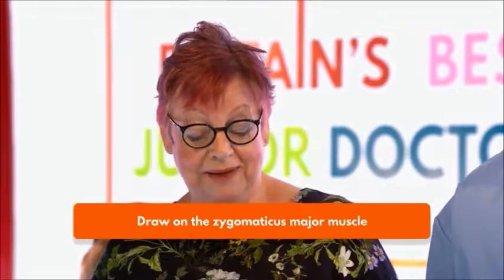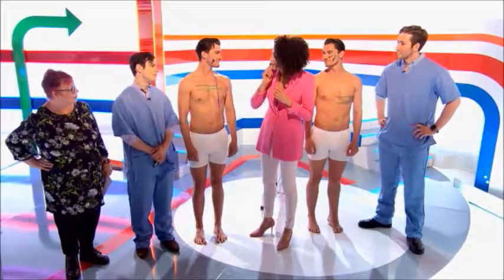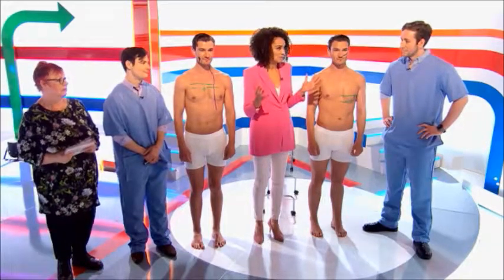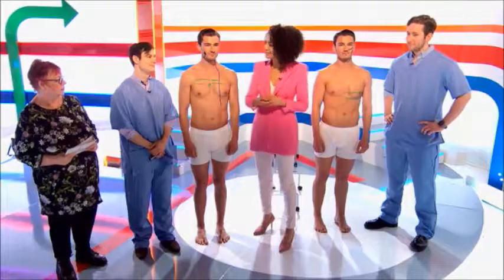Finally, draw on the zygomaticus major muscle. It looks like tribal markings over the left cheek, and here we've got an arrow pointing to the right cheek. This muscle is a smiling muscle — it starts at the corner of the mouth and extends up to the cheek. I'm going to give you two points. And I'm going to give Kettering one point because you've definitely got the right region, but I really wanted to see that nice muscle extending up into the cheek.